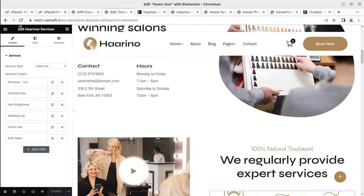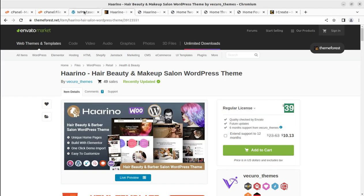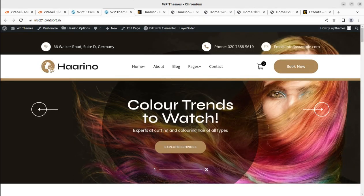I believe this video was helpful in deciding about theme selection. You can use the Harino WordPress theme to make this wonderful salon website. In the next video, I'm coming with another WordPress resource that may be very helpful for your website. Till then, goodbye — keep watching, thank you!